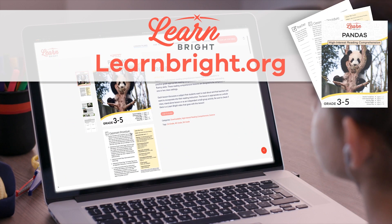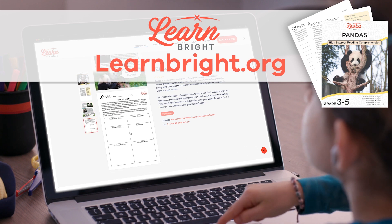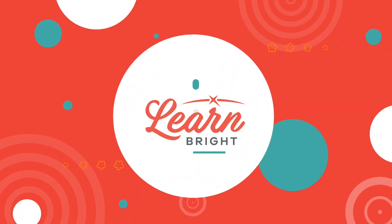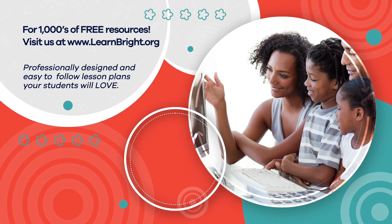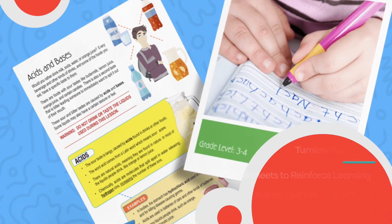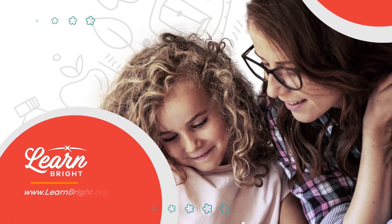Remember, you can find this plus other fun lesson plans on our website, learnbright.org, for thousands of free resources and turnkey solutions for teachers and homeschoolers. Hope you had fun learning with us. We'll see you next week!